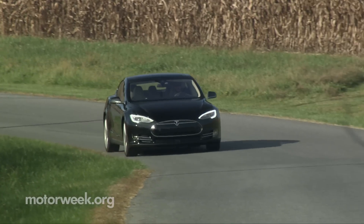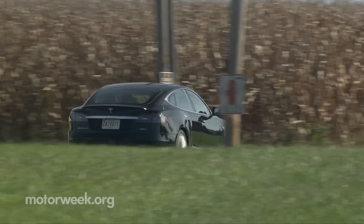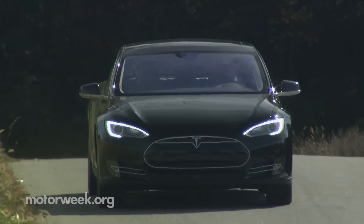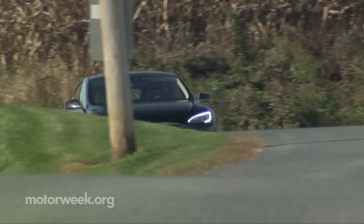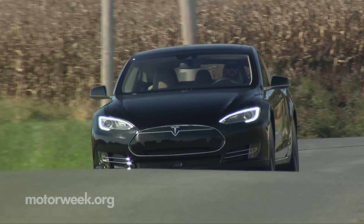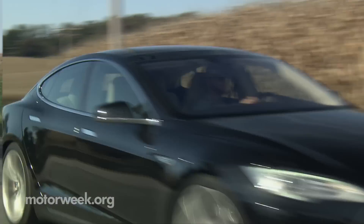Let's take a look at some cold hard facts. The 90 in our P90D represents the 90 kilowatt-hour battery powering the Model S — that's up 5 kilowatt-hours over the P85D, which Tesla says boosts the range by about 6%. The EPA, however, still rates it at 253 miles. Front and rear motors get upgraded to produce 762 horsepower and 713 pound-feet of torque, most of which comes from that rear motor.